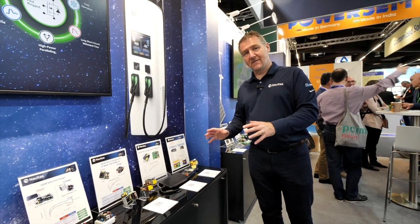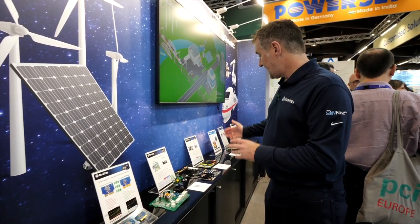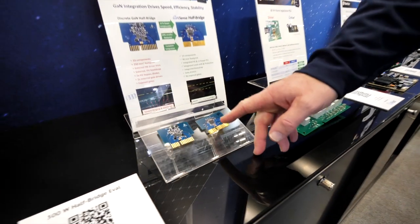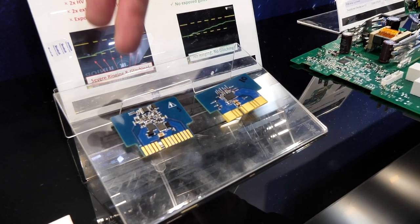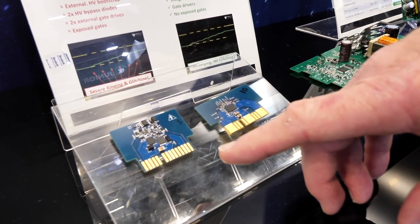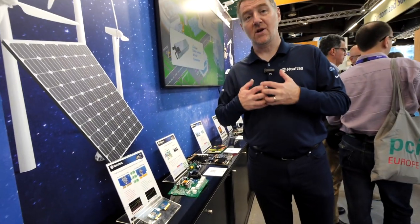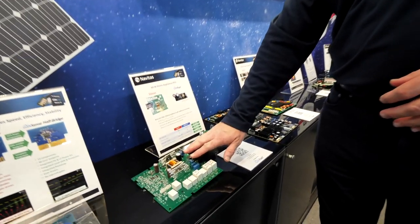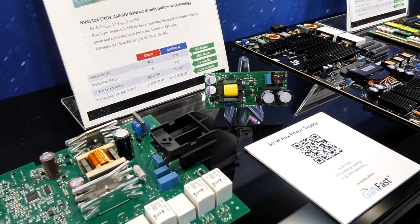That's the charging and adapter side. Let's go higher power into home appliance and industrial applications. This is our integrated half bridge — two switches, two drivers, level shifters, all in GaN. On the left-hand side, this is a discrete version from the competition: more components, more size, with ringing and glitching because the gate is exposed. For Navitas parts, the gate is always protected and completely regulated. Here we're going from a silicon 60-watt power supply to a GaNFast power supply — a huge reduction in size and increase in system efficiency.